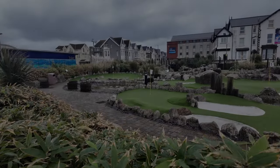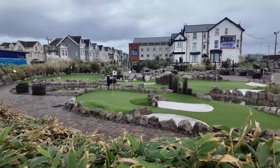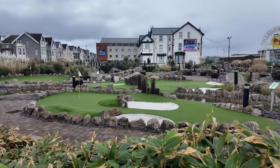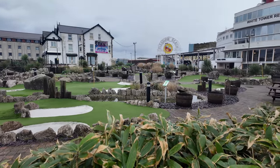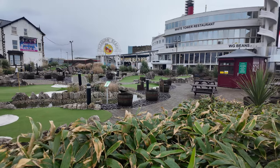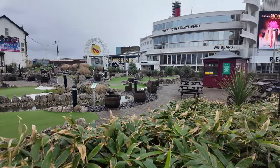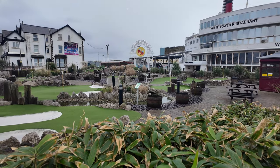Here is the mini golf - who's brave enough to play today in the wind and rain? You can see it's still open, with the operator in that little hut on the right-hand side, but there's no one participating today.